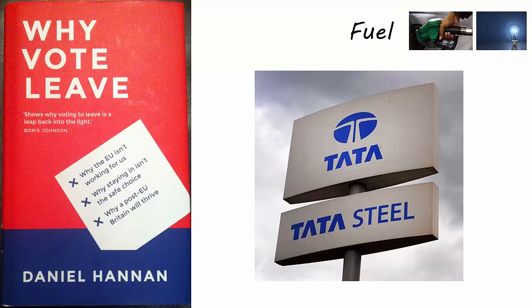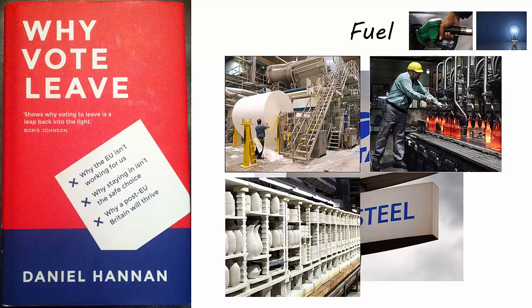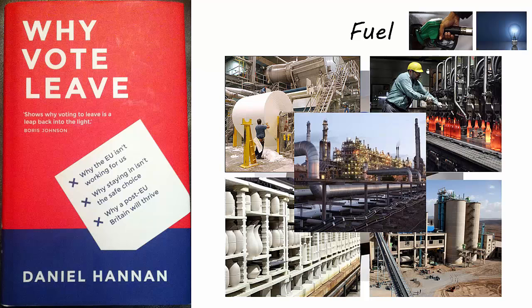Which industry will be next? Paper mills? Glass? Ceramics? Cement? Or perhaps the chemical industry, already hobbled by the EU's REACH directive, which, exactly like the energy directives, in effect forces importers to purchase stock from non-EU sources with less onerous regulations. The point is that as long as British businesses are regulated from abroad, we cannot ensure that they operate within a framework tailored to suit their own needs.